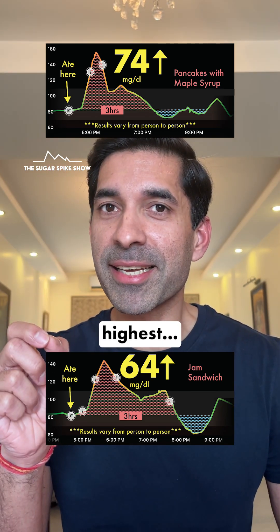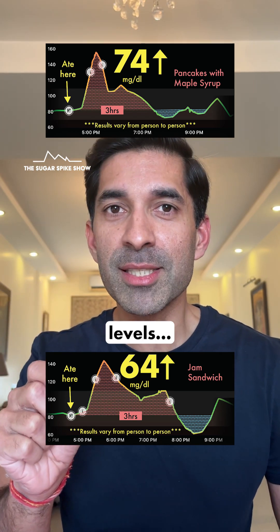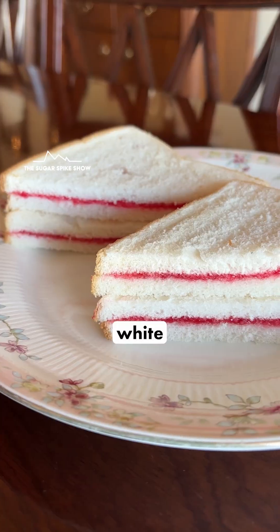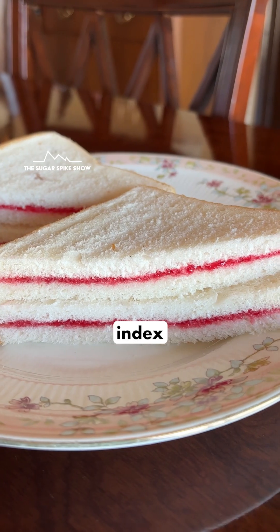Even though the spike was second highest, it probably caused the highest headache due to eventual low blood sugar levels — the blue dots. This result does make sense because jam sandwiches have only 2 ingredients: white bread and jam, which is sugar.